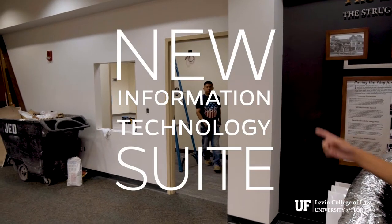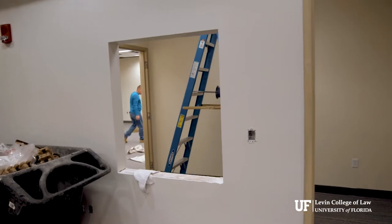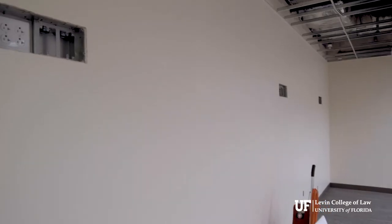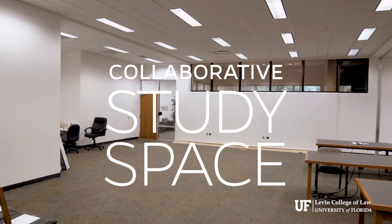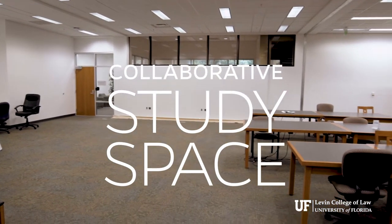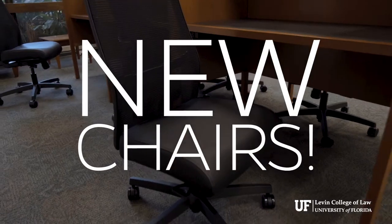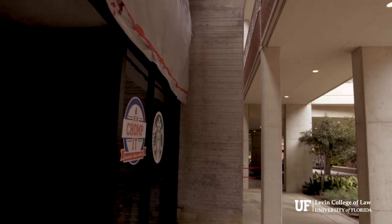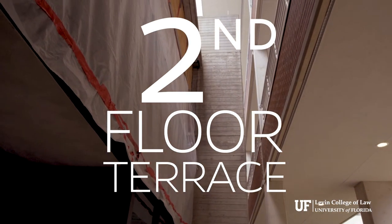It's going to be right outside the library, accessible for everybody. There are also going to be several kiosks up on these walls. You can see where they're going to do it, because they've already taken out all the glass and the concrete.